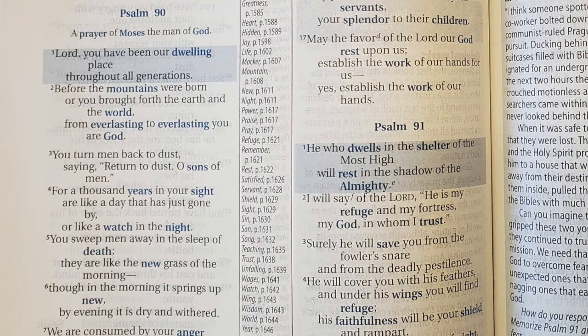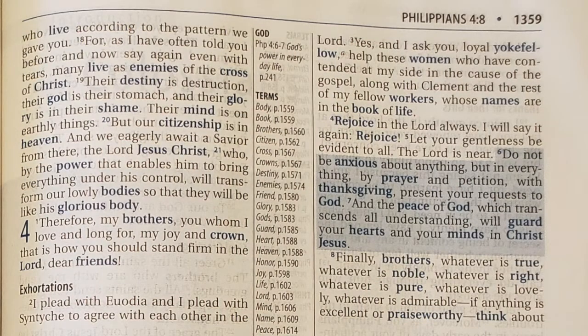In addition to important terms being in blue, some verses are highlighted in blue. These are verses the contributors feel are important for Christians to know or memorize — the greatest hits of the Bible. Joanne's favorite verse, Philippians 4:6–7, turns out to be highlighted in blue. Right there — bam! The greatest hits indeed.